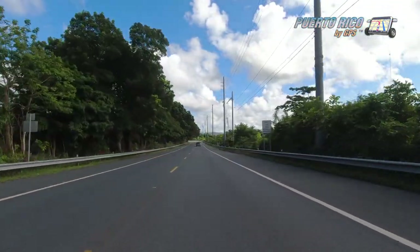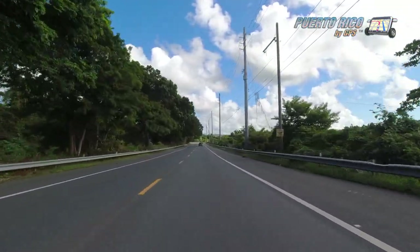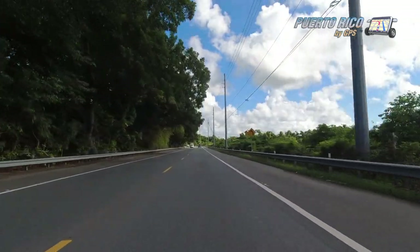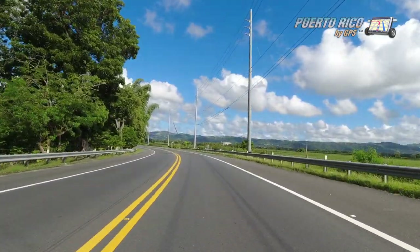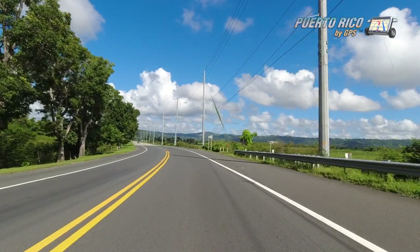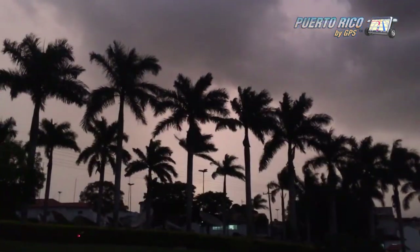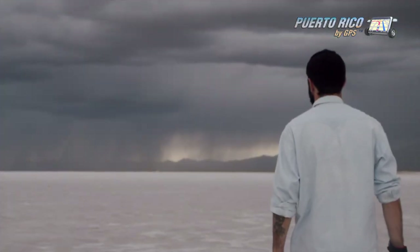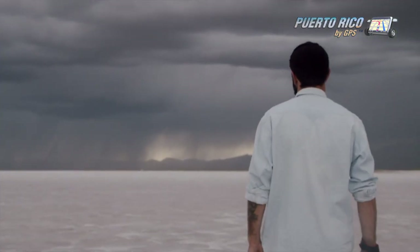You can hardly tell the nightmare that unfolded in this coastal town on the southeastern corner of Puerto Rico. The vegetation has mostly recovered and the destruction isn't hardly as evident. But this was ground zero. This is where it all happened. And this is where many of the wounds are still open.